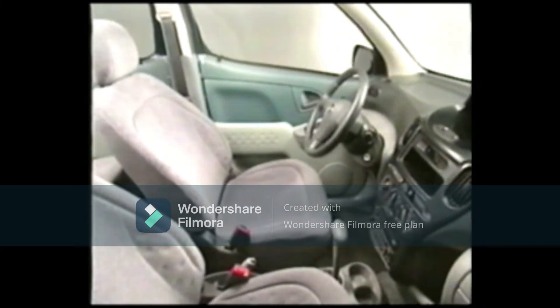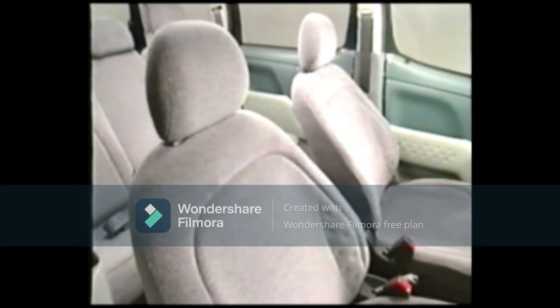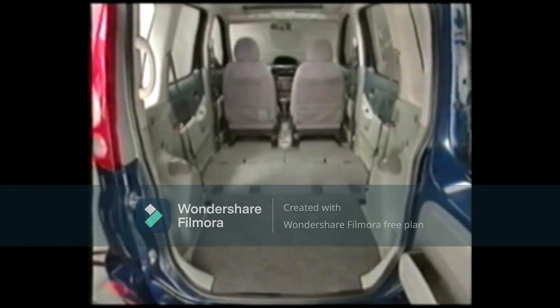The spacious interior that makes you forget that it's a compact car is one of the big sales points of the Yaris Echo. The wagon type has the world's first retractable rear seat, making it the most spacious flat floor car in its class. Let's take a closer look at the retractable seats.